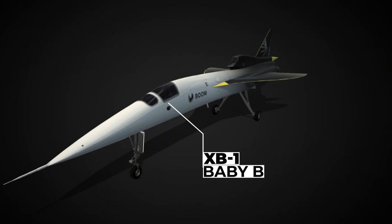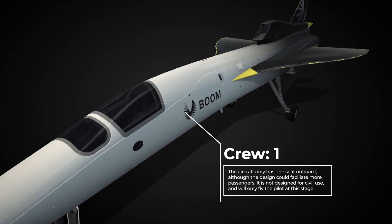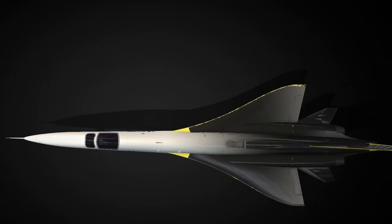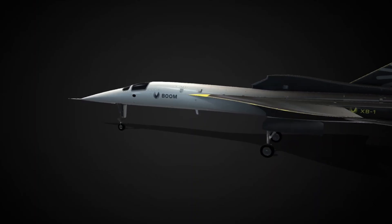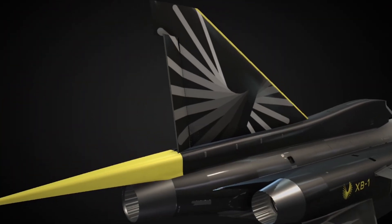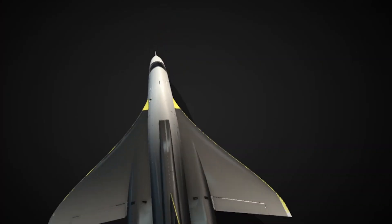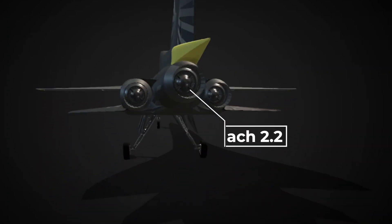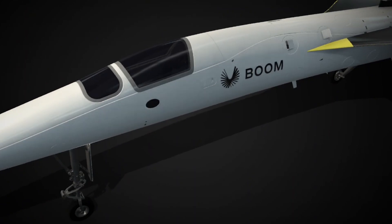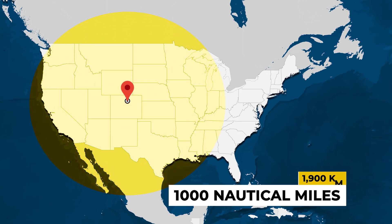The XB1, otherwise known as the Baby Boom, is not designed for passenger use, with only enough room on board for test pilots. It's 68 feet long — that's 21 meters — with a wingspan of 17 feet or five meters, so it's very small compared to many other supersonic jet projects. It's powered by three General Electric J8515 turbo jets that provide 4,300 pounds of thrust each, allowing the aircraft to fly up to Mach 2.2, faster than the Concorde. Thanks to its small size and limited fuel capacity, it only has a range of 1,000 nautical miles, or 1,900 kilometers.